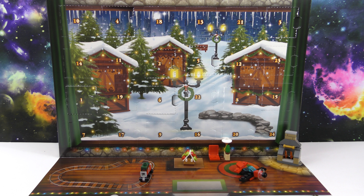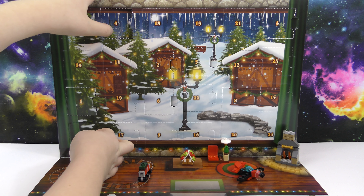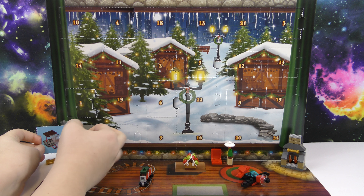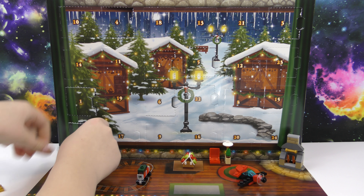Hello, welcome to another Wicked Awesome Collectibles video. Today we're going to be opening day seven of our LEGO City Advent Calendar. So let's see what we get. My favorite thing we've gotten so far is the plane. So here it looks like we've got a sled, and some extra pieces fell down from everything above it.